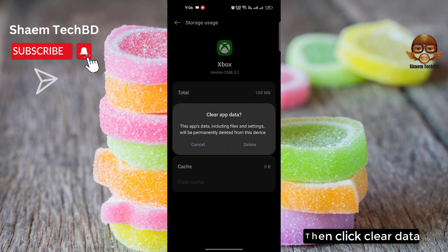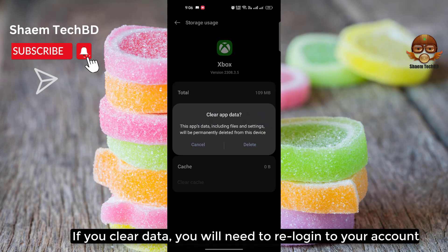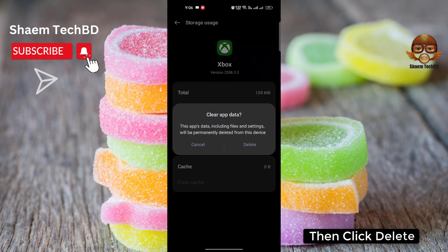Then click Clear Data. If you clear data, you will need to re-log into your account. Then click Delete.